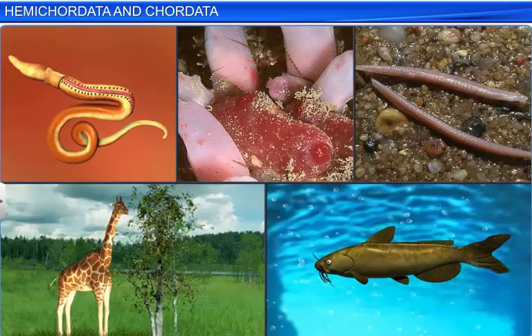We have studied how animals are classified as hemichordates and chordates on the basis of certain morphological and anatomical features.